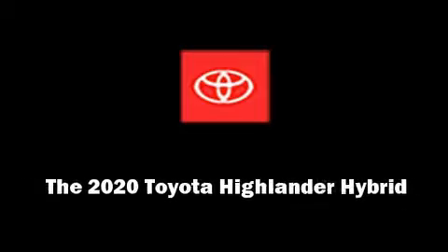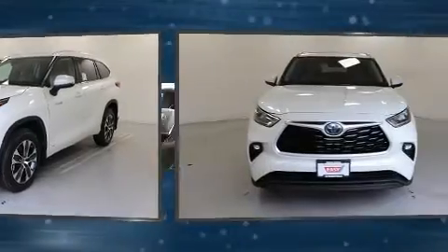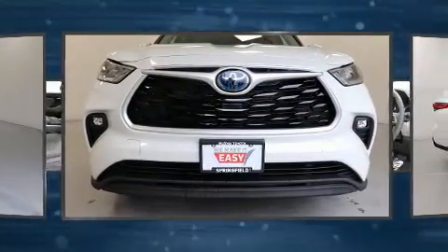Outstanding design defines the 2020 Toyota Highlander Hybrid. Smooth gear shifts are achieved thanks to the 2.5-liter four-cylinder engine, and for added security, dynamic stability control supplements the drivetrain.